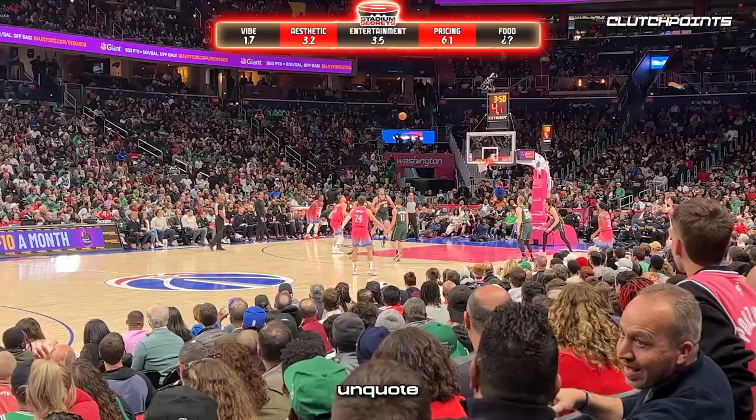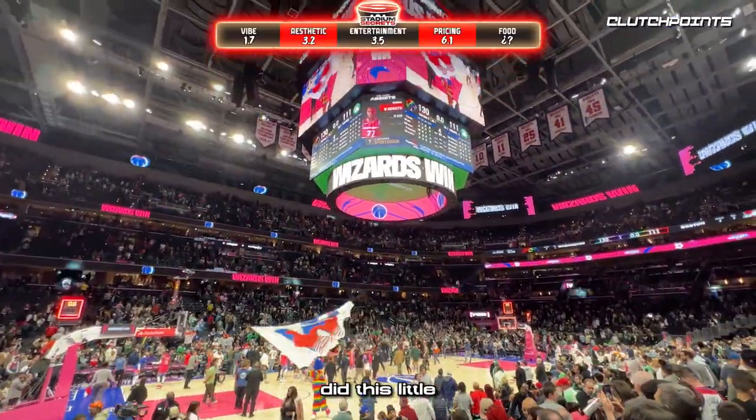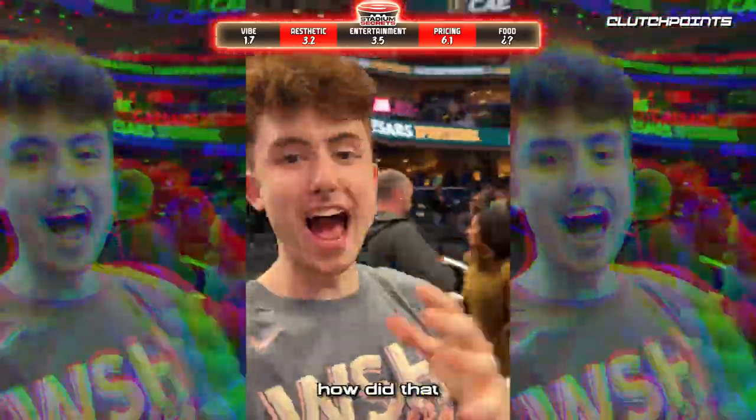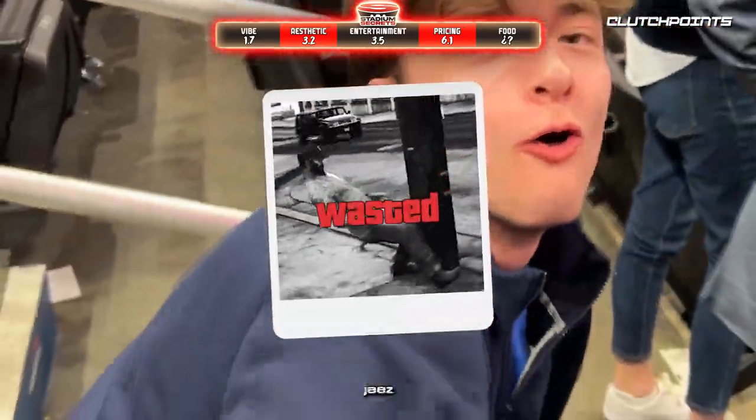We went back to our seats and the Wizards won. The MVP of the night did his post-game interview, signed a ball, and threw it right at us — Ethan was so close to catching it but just missed. Jeez.